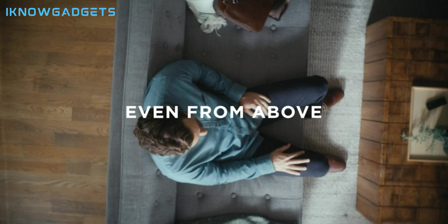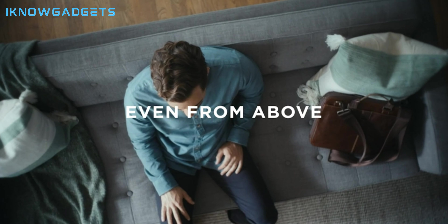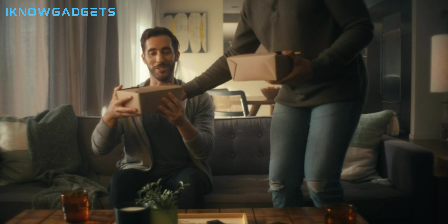The Bose Smart Soundbar 600 supports HDMI ARC, optical, AUX, USB, and Bluetooth connections, so you can easily connect it to your TV, smartphone, laptop, or other devices.